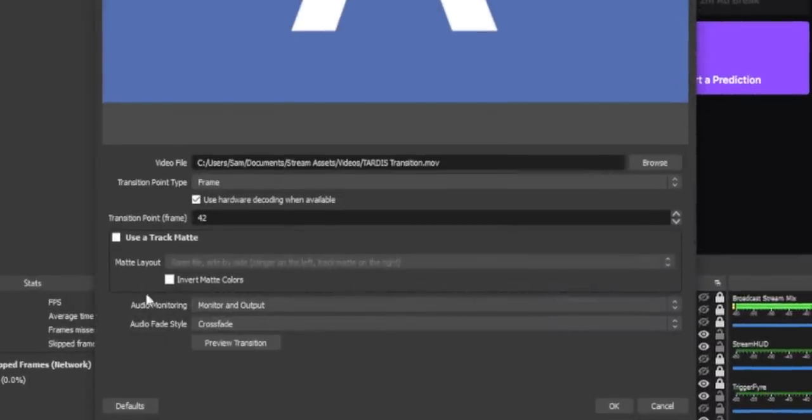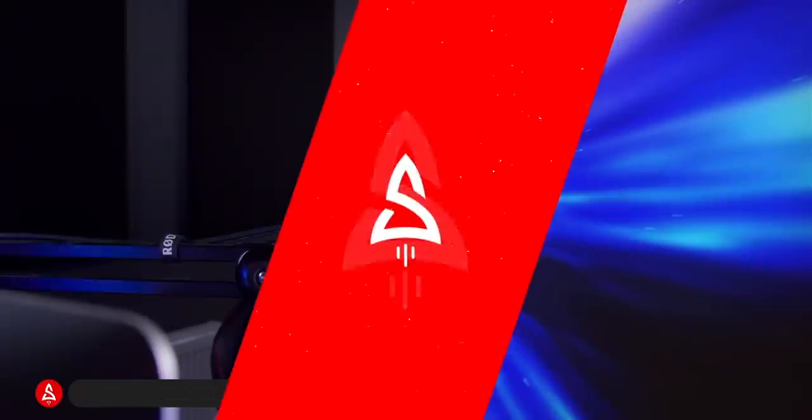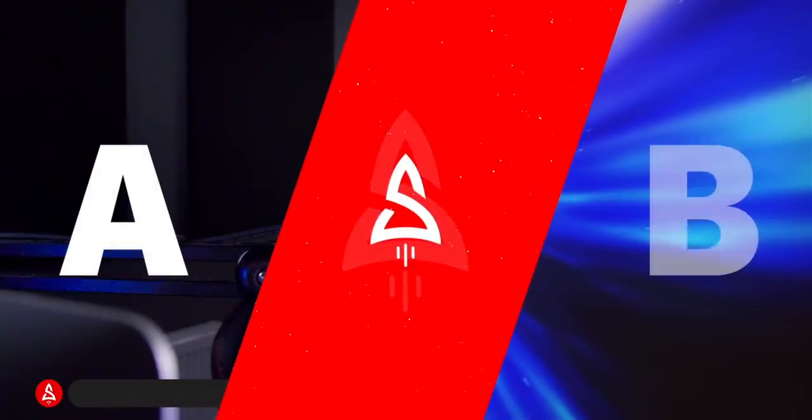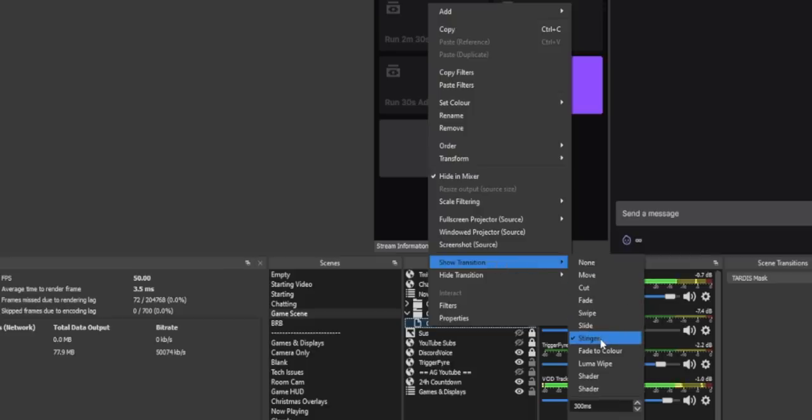As of OBS version 27, you can do that kind of transition natively without the need for a Stream Deck. Inside of the Stinger Transition Properties box, you will now find a brand new checkbox that says Use Track Matte. What this will let you do is use an animated black and white image mask to mask your scene as your transition goes over it, so you're able to see the scene before and after the transition. And you can even use these track mattes on the Stinger Transitions for source transitions as well.